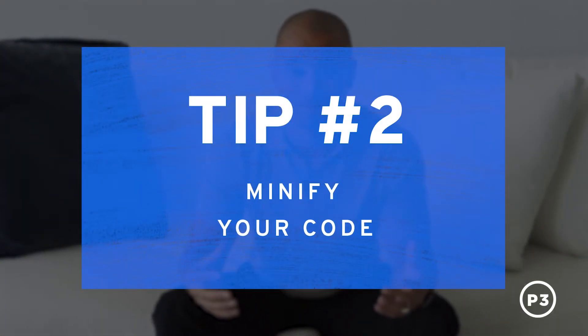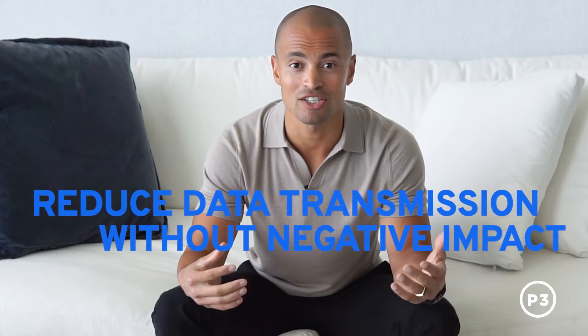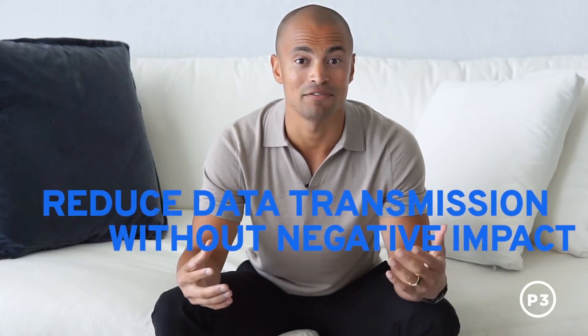Tip number two: minify your code. Minification refers to the process of removing unnecessary or redundant data without affecting how the resource is processed by the browser. This means you can reduce the amount of data that you send to your customer without negatively impacting site functionality, simply by removing poorly coded HTML, CSS, and JavaScript on your site. And you don't have to be a developer to accomplish this — there are a ton of online resources that will help you minify your code.